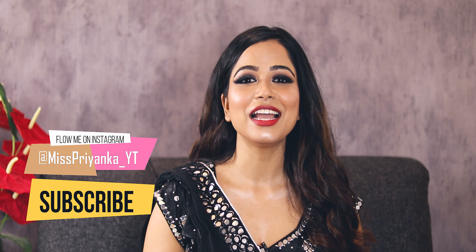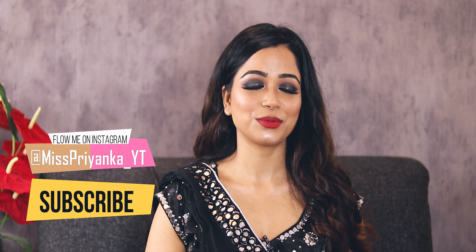If you have any queries related to the makeup, any confusion, requests, suggestions, or any opinion about the look — comment down below and let me know how I'm looking — the whole outfit, makeup, and the vibes of Diwali. Have fun, eat lots of sweets, and enjoy! That's all — I will see you soon in my next video. Till then, take care. Bye guys!